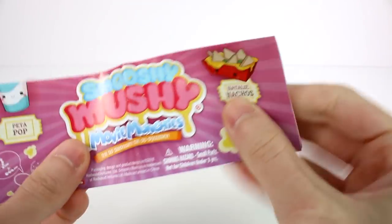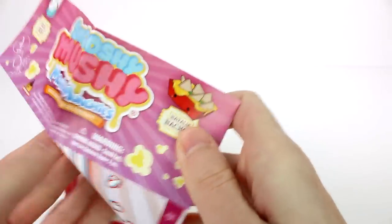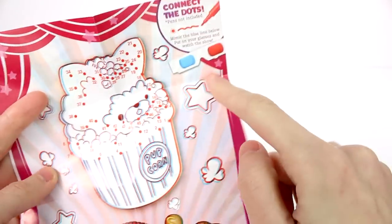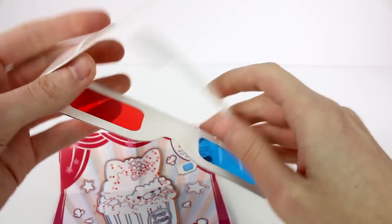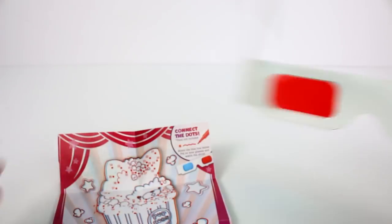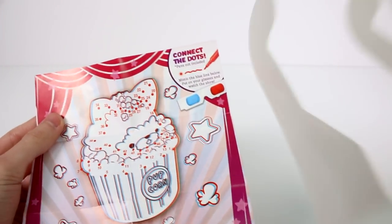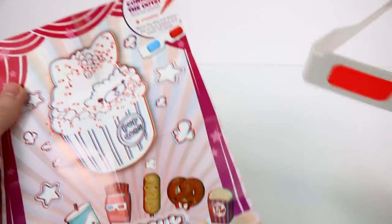Here is a little paper we get inside. It says Smooshy Mushy Movie Munchies and it has all of our little friends on here. On the back side we have this, which we got to use our 3D glasses to connect the dots. I don't know if you guys are going to be able to see it, but trust me when I say it is cool and 3D. I love it. Pen not included. Mimic the blue line below.